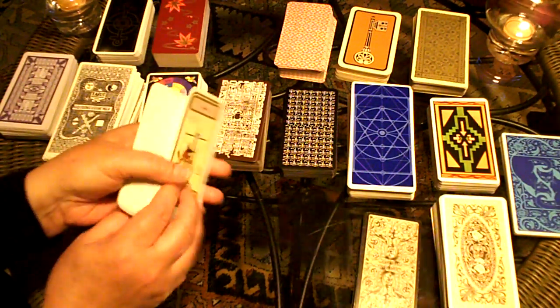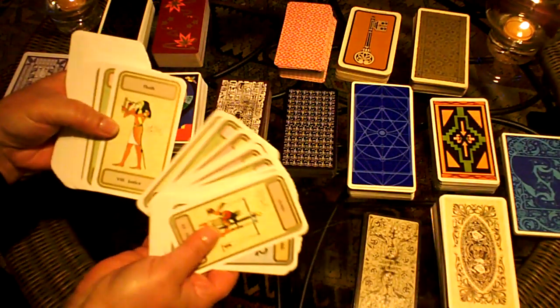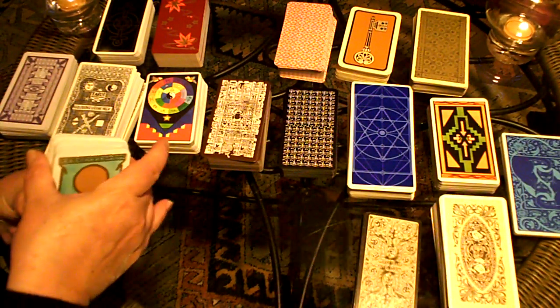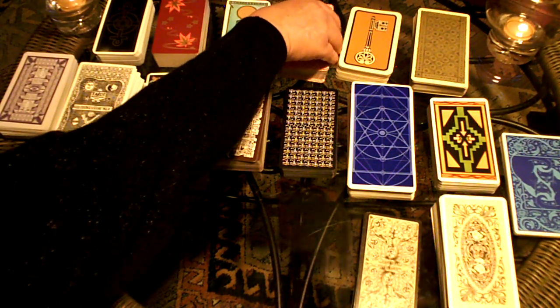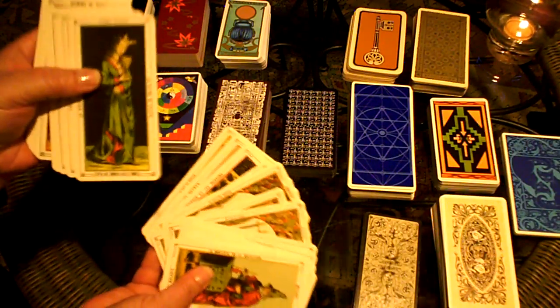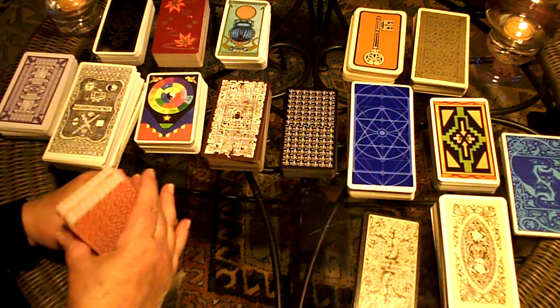This is the Tarot of Transition — another Egyptian deck. The pictures are a little bit more simplistic, but the artwork is still quite lovely, and it's another very easy-to-handle deck. This is also an Egyptian Tarot, but it's a French deck — you can tell by the arcane images in it. The artwork is very nice, reminiscent of the 13th or 14th century.